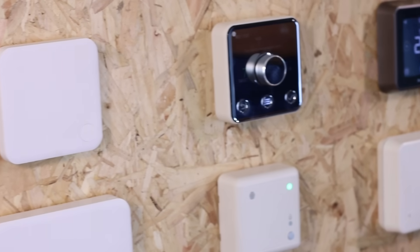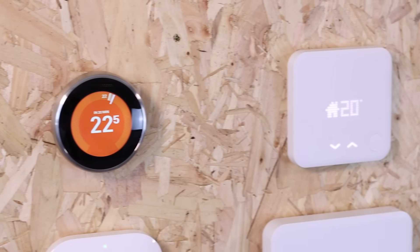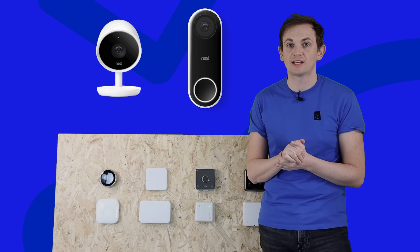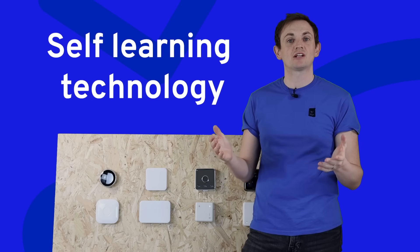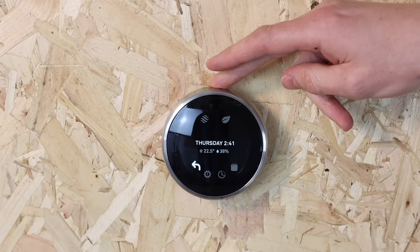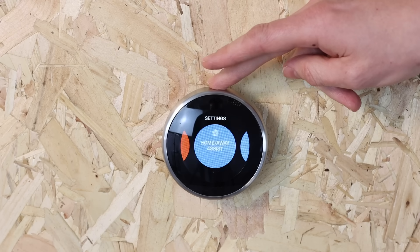In number one we've got the Google Nest self-learning thermostat — this is a Generation 3 model. Nest was bought by Google some years back and they have a full range of products including security cameras, doorbells and thermostats, although they don't offer individual room thermostats for radiators. It's absolutely packed full of features. The standout feature of the product is its self-learning technology. As you use the thermostat to turn up and turn down the temperature, Nest takes this information and starts to build an algorithm of how you like your heating system.